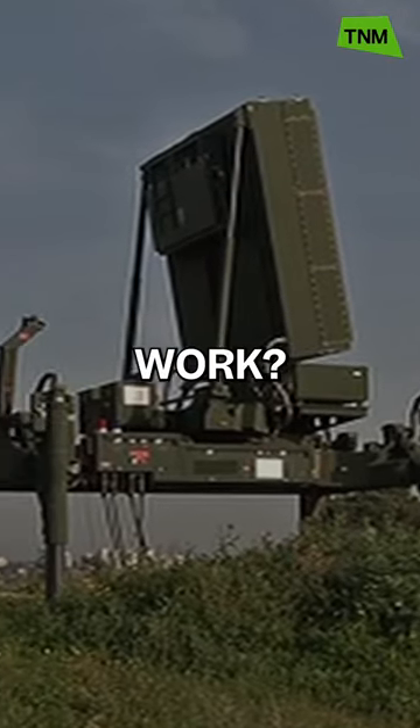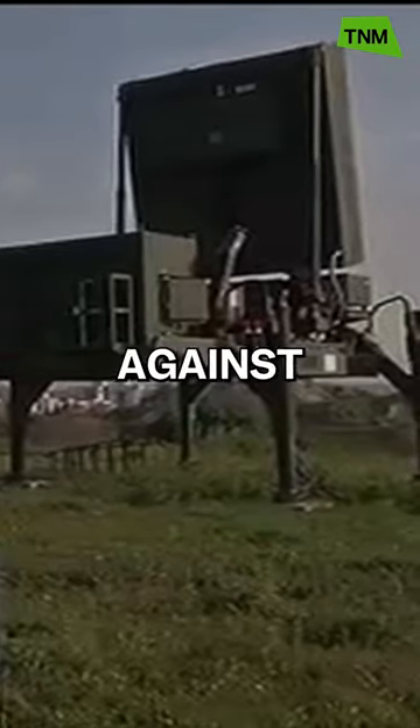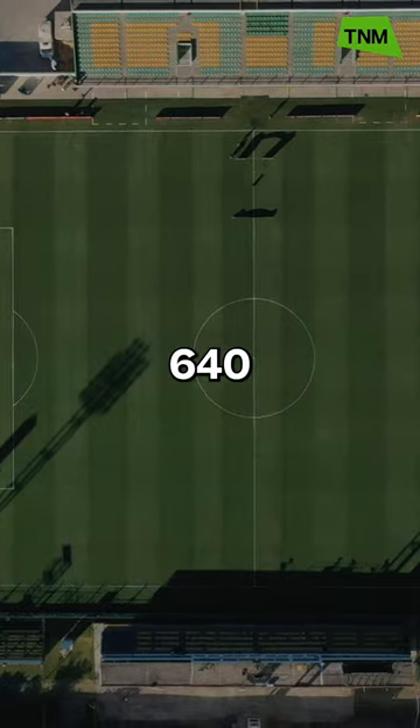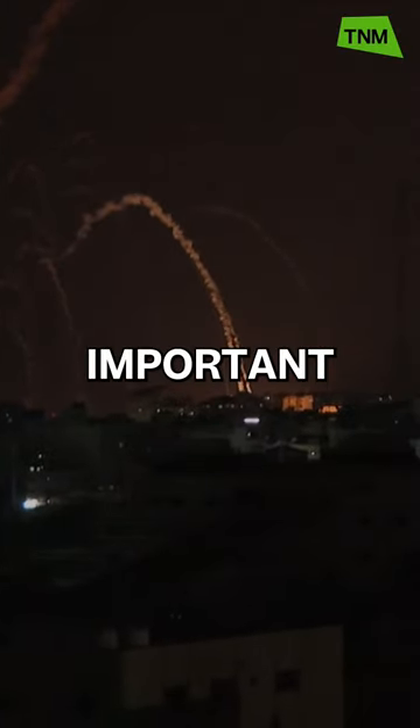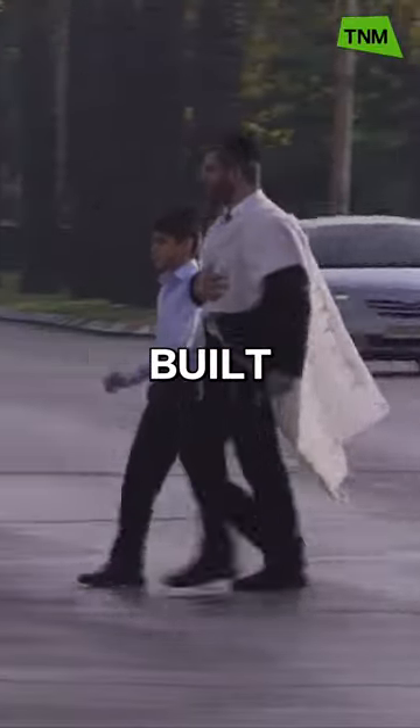What is Israel's Iron Dome and how does it work? It's the Israeli air defense system used to intercept missiles launched against them, with an operating window of 4 to 70 kilometers, which is about nearly 640 football pitches long. It is one of the most important tools in Israel's defense system, and has been used to protect its citizens since it was built in 2011.